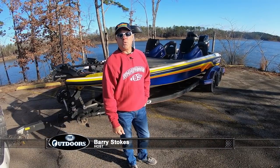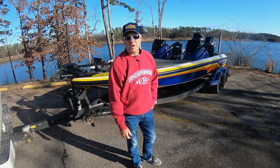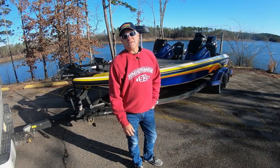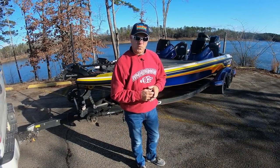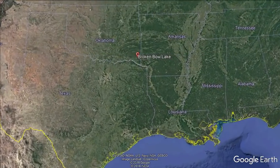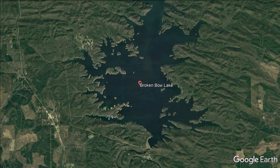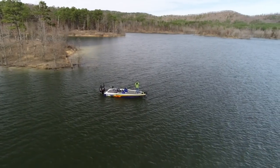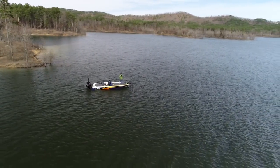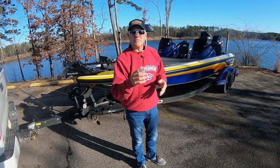Hey everybody, I'm glad you've joined us this week from the Kiamichi Mountains of southeastern Oklahoma. Just outside the city of Broken Bow, Oklahoma lies Broken Bow Reservoir. It is a deep, crystal-clear reservoir that's got three different species of bass in it — largemouth bass, smallmouth bass, and spotted bass. On this week's episode we're gonna target all three of those. It's gonna be a great test tube today to experiment with some techniques.